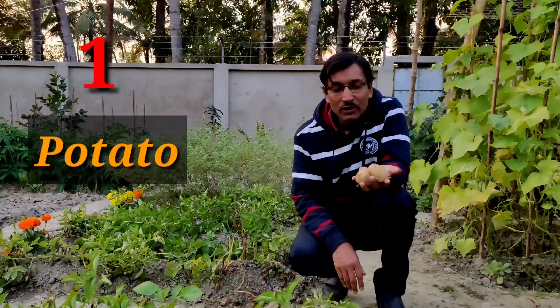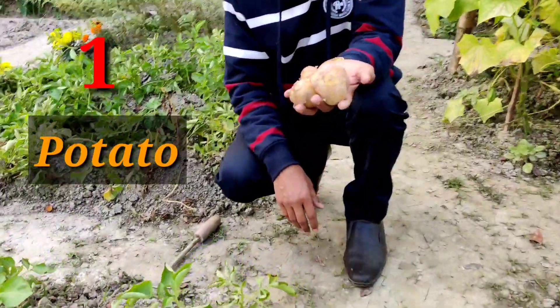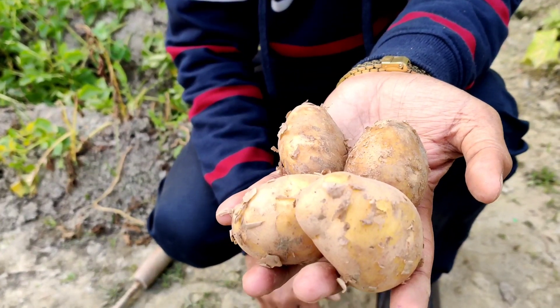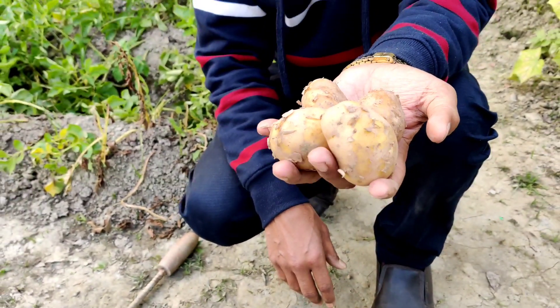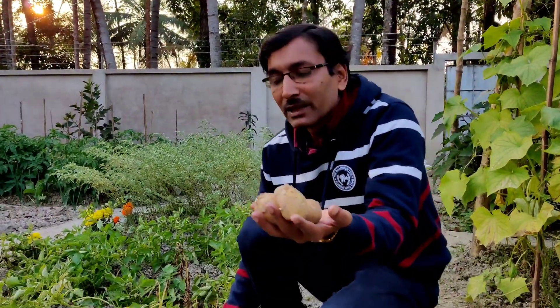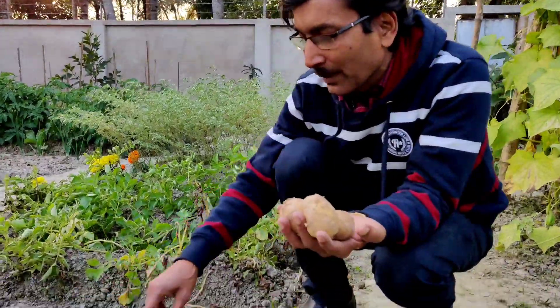First I will recommend potatoes. Potatoes are the best vegetables — the king of vegetables — and they are essential in every vegetable recipe. You can grow them easily. In the month of October or November, just collect some potatoes from your kitchen, treat with some fungicide, and grow them.